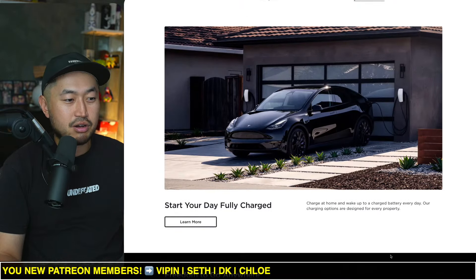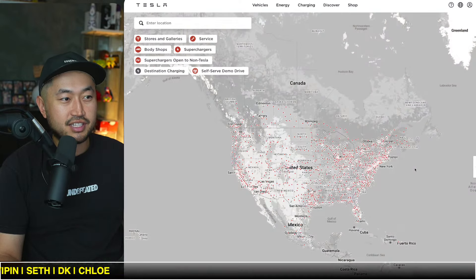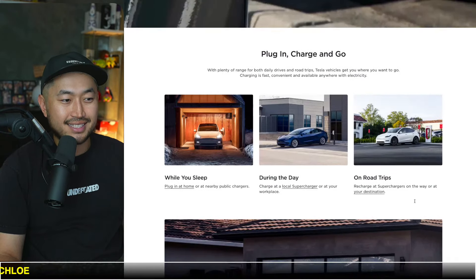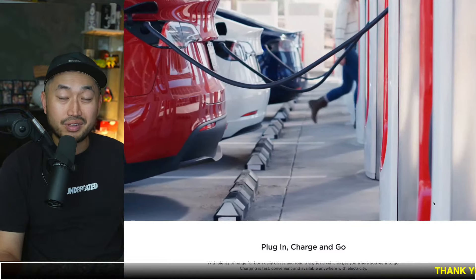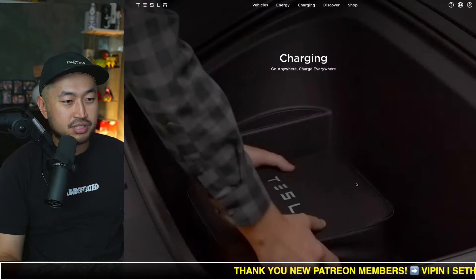Definitely check out this site and let us know what's interesting with it. We certainly found this other section where you can search all the different Tesla superchargers around you and also plan your route depending on where you're actually going to be driving your Tesla. Really cool stuff.